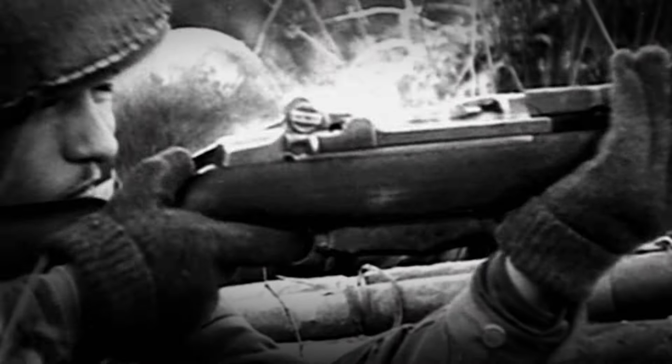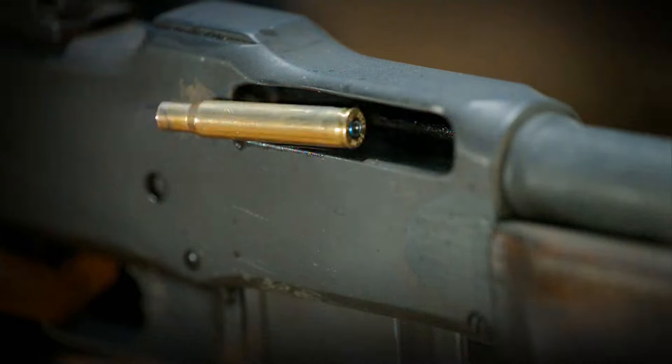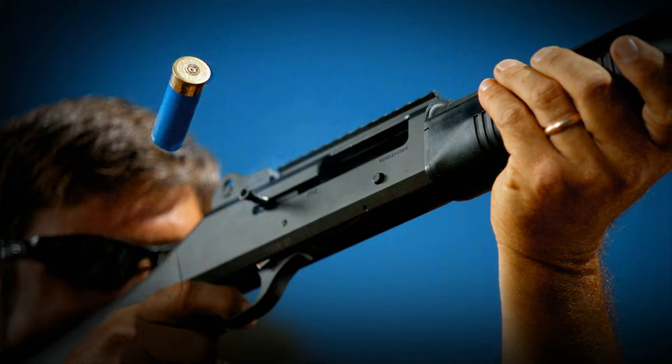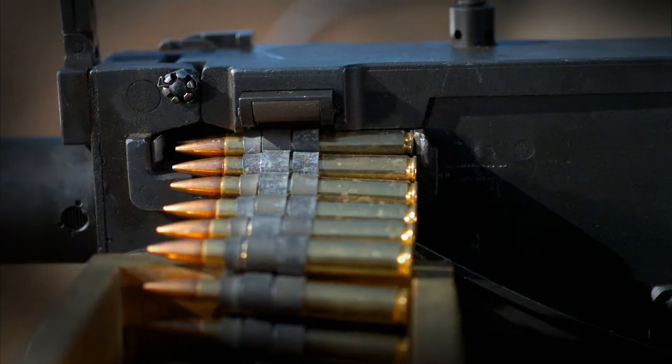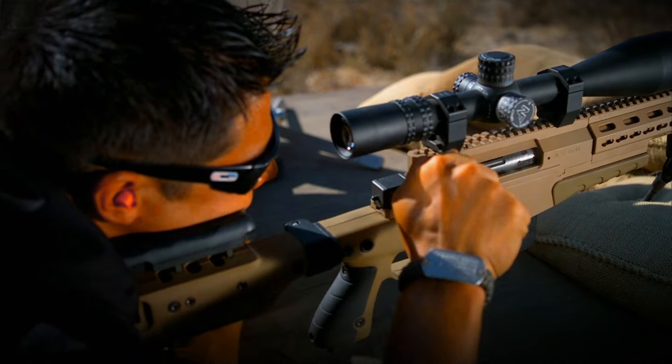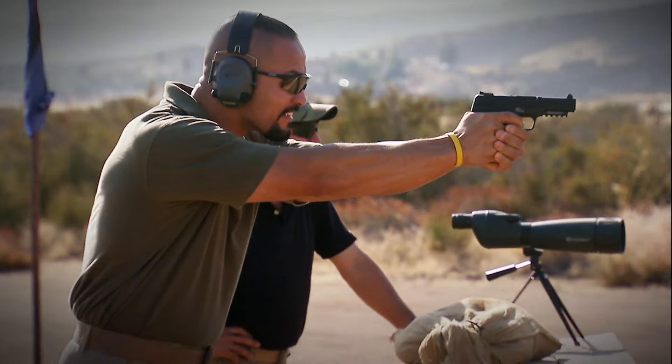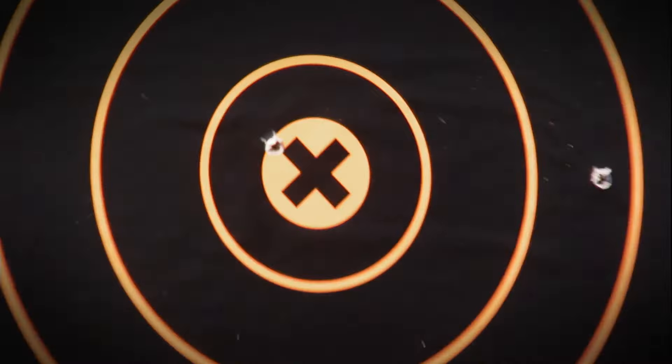Throughout history, weapons, both primitive and modern, have been essential for survival, used on the field of battle for hunting, law enforcement, and personal protection. As technology advances, rifles, shotguns, and pistols are continually improved to be more precise and effective. On every episode of Top Guns, experts and marksmen will delve into the history, mechanics, and design of these weapons. After being field tested, they will be featured in a shoot-off to determine which weapons truly are the Top Guns.